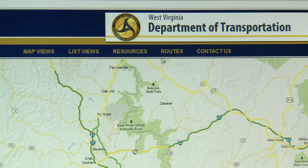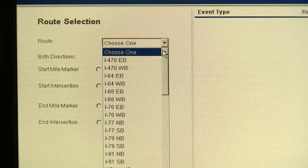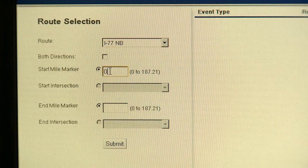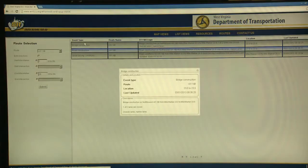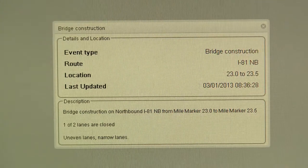Another way to get roadway information is to click on routes. Here, you can select a specific route. Select both directions to see information on both directions. For interstate roadways, select starting and ending mile markers. Here, you can see that there is bridge construction on I-81 at mile marker 23 with lane closures.